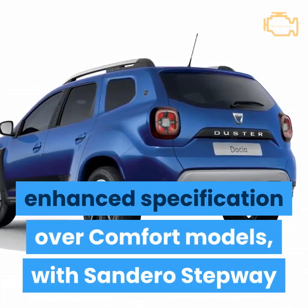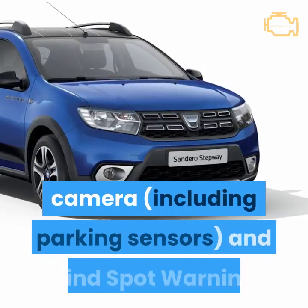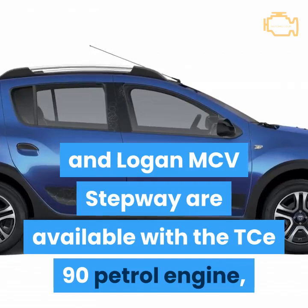All versions of SE20 feature enhanced specification over comfort models, with Sandero Stepway and Logan MCV Stepway benefiting from the addition of a reversing camera. On Duster SE20, there's a multi-view camera including parking sensors and blind spot warning.